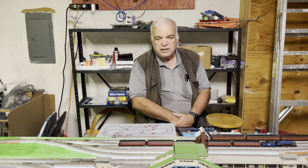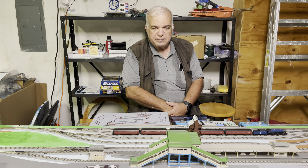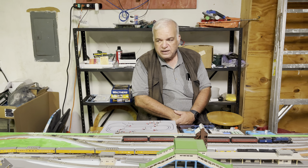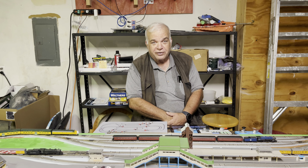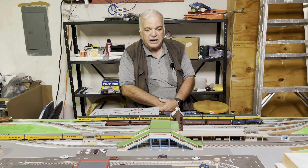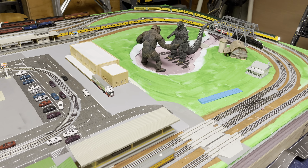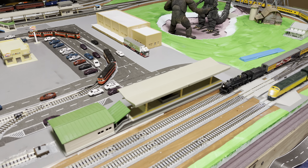The trick to putting it in one consist — and I'm having a little trouble with this — is that the Big Boy and the FEF both came without a coupler on the front of the locomotive, so they won't hook to each other. I am working on ordering those, trying to find which couplers will work on the FEF. I know which one works on the Big Boy, but the historical consist had the Big Boy out front and the FEF behind it.